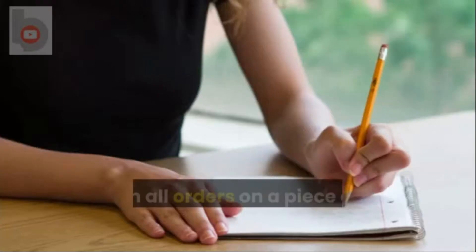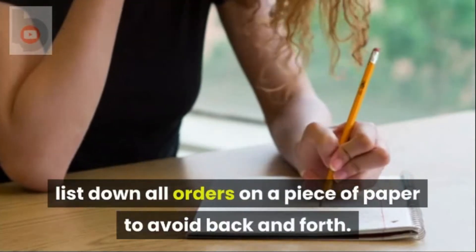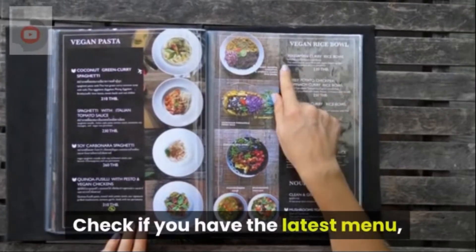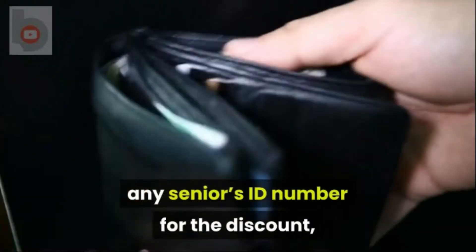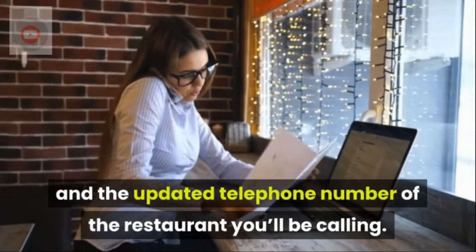Tip 1: Before calling, list down all orders on a piece of paper to avoid back and forth. Check if you have the latest menu, any senior's ID number for the discount, and the updated telephone number of the restaurant you'll be calling.